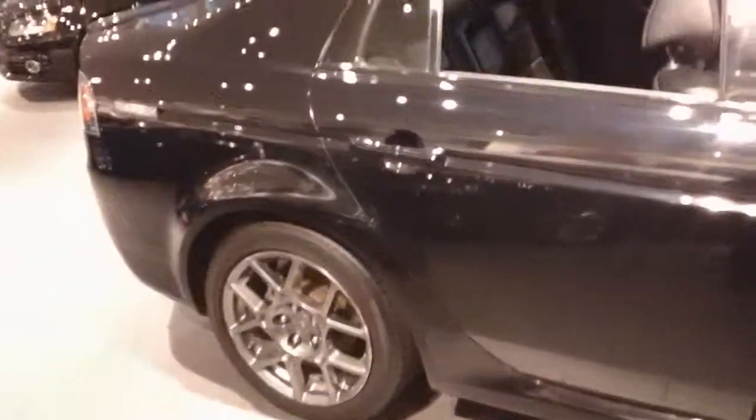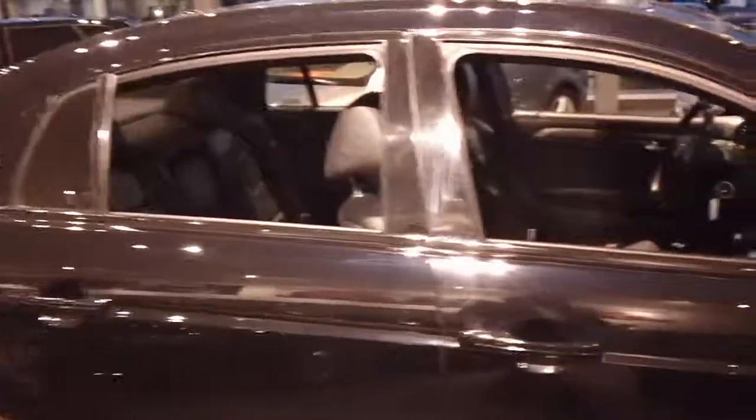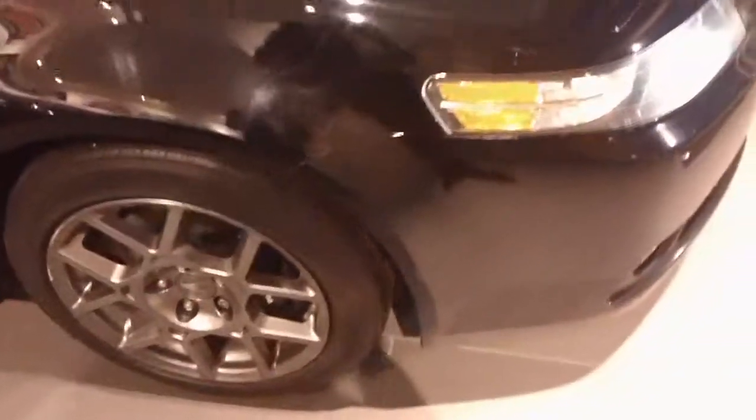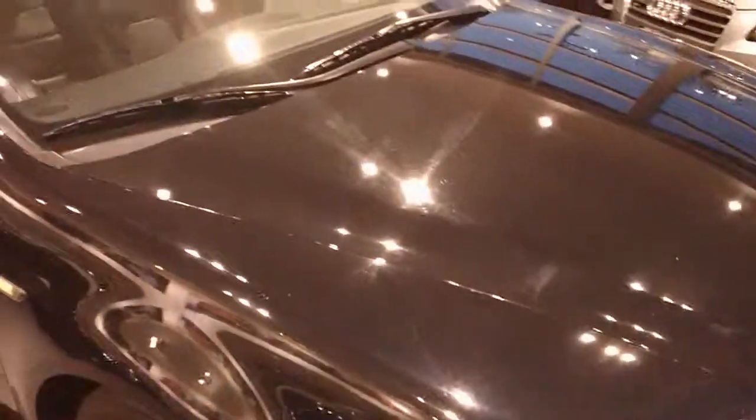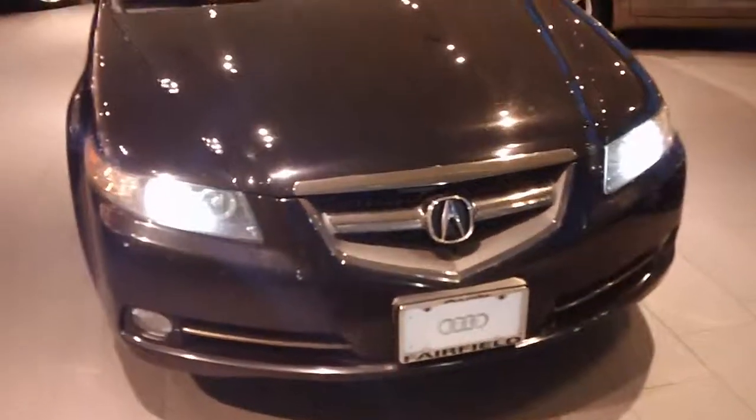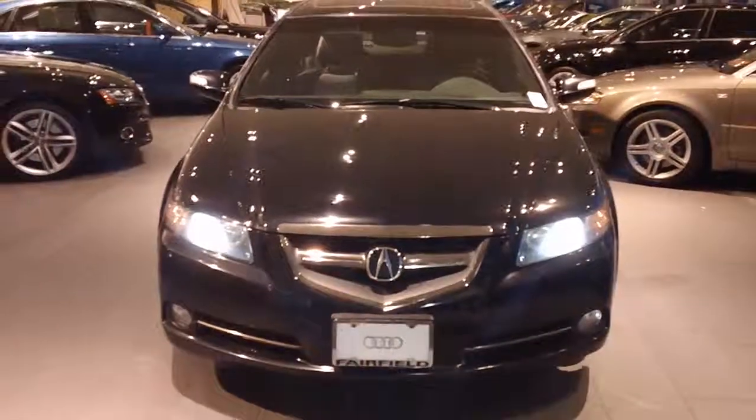There are a few scratches here and there, but again, considering the age and the mileage on the car, it is in really nice condition. So let me know what you think. Hopefully we can put something together and you'll be enjoying this car for a long time. Thanks, have a great day.